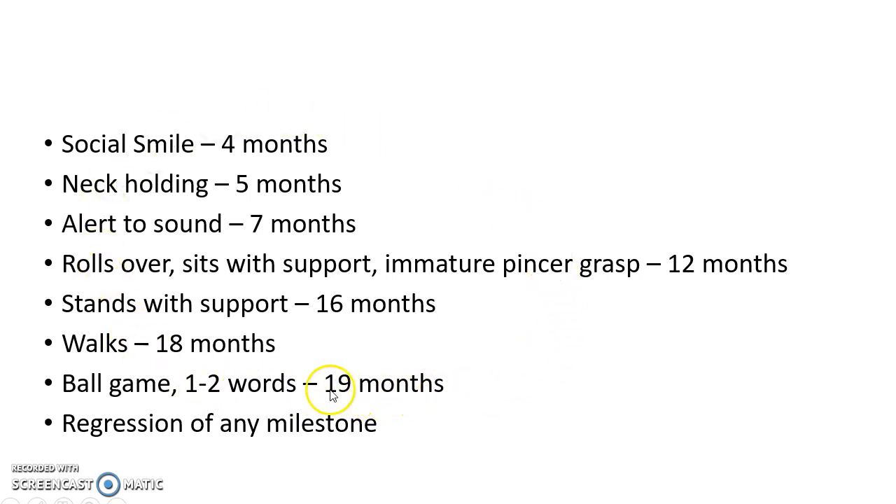These are the various red flag signs of developmental delay. In addition to this, regression of any milestone at any age is a red flag sign. If a red flag sign is identified, we need to appropriately investigate and manage the child.